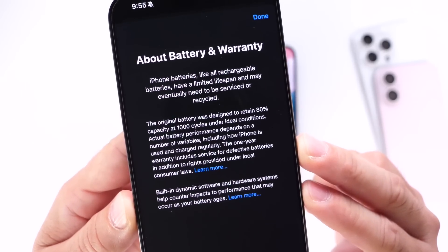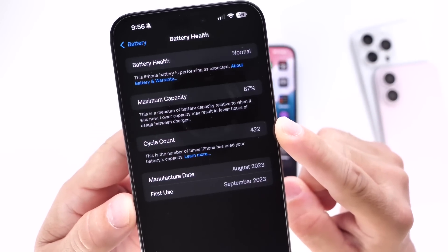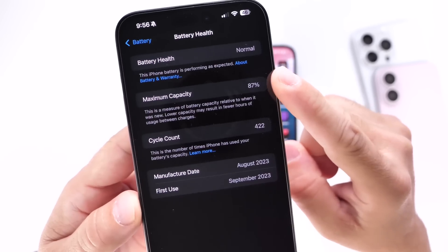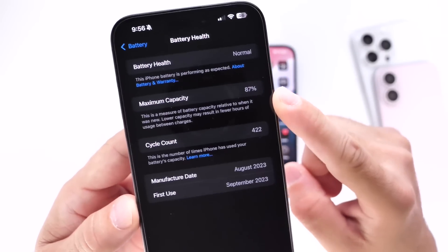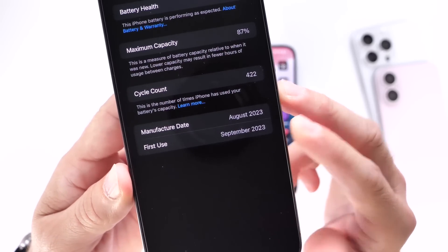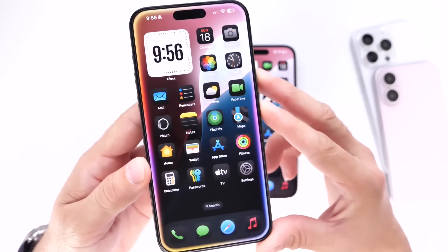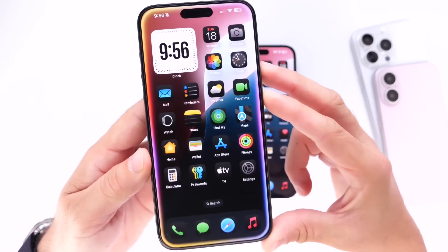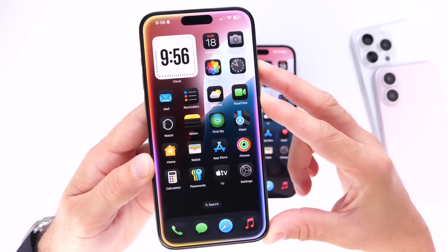The original battery was designed to retain at least 80% of its capacity at 1,000 cycles under ideal conditions, as you can see. Right now I have 422 charging cycles and the battery health is at 87%. I think by the time I hit 500 cycles I'm going to be close to 80% maximum capacity — which is half of what Apple claimed. The battery was manufactured August 2023 and first used September 2023. I've used this device for everything — GPS, texting, social media, music — and it's at 87%.